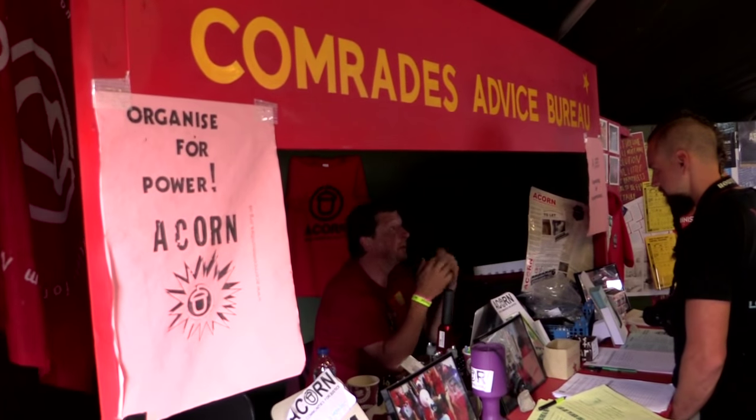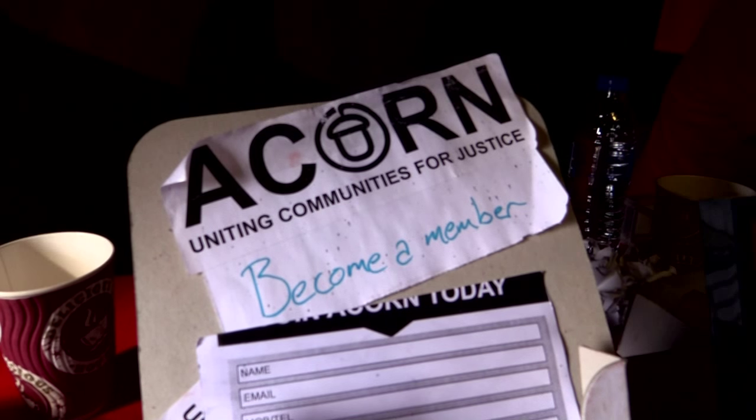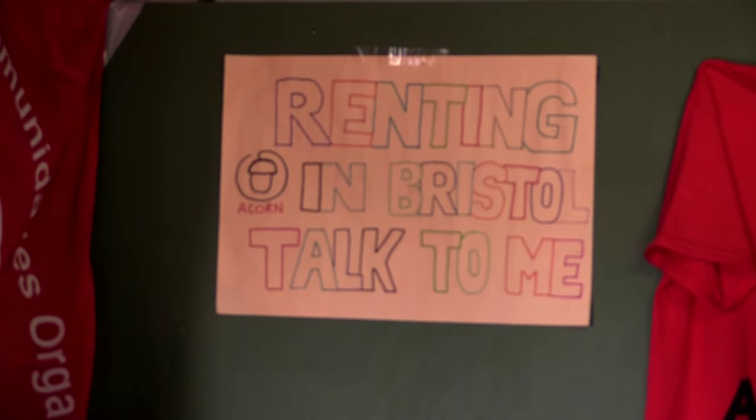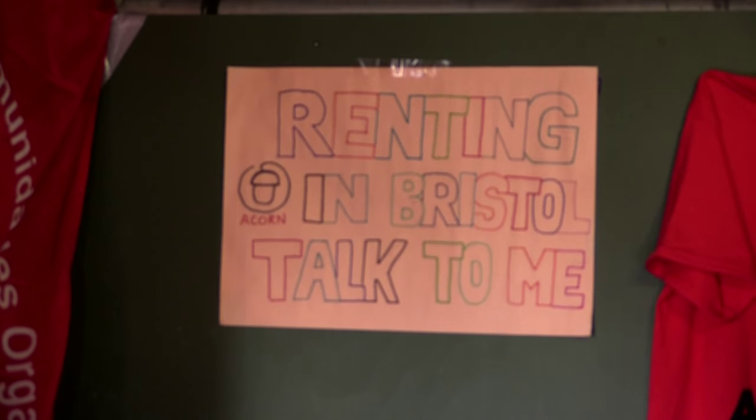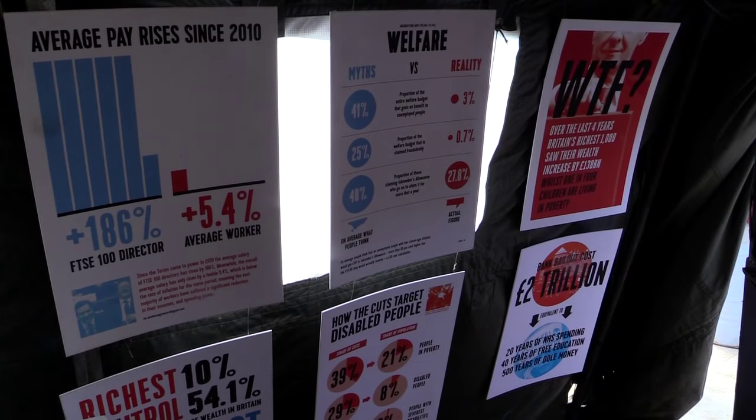We've got Acorn from Bristol, who are a community union campaigning on housing issues. They've been using it as a kind of recruitment stall and they've picked up more members than they can process — it's been great for them. We had Occupy Design with their bike sound system and a load of posters with infographics.